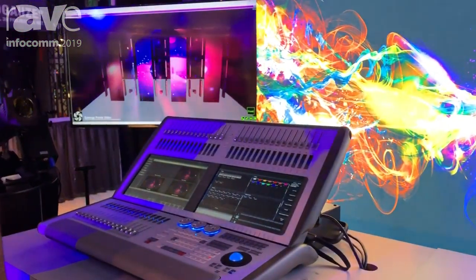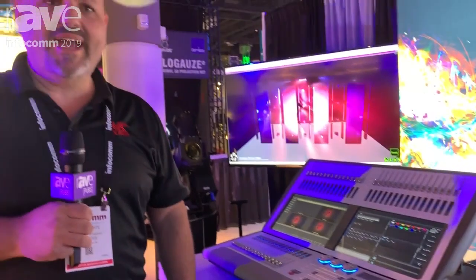You can check it out more at www.avolights.com. We have a full YouTube channel with lots of demos and lots of downloadable software, so you can check out the AI media server and the Titan lighting consoles.